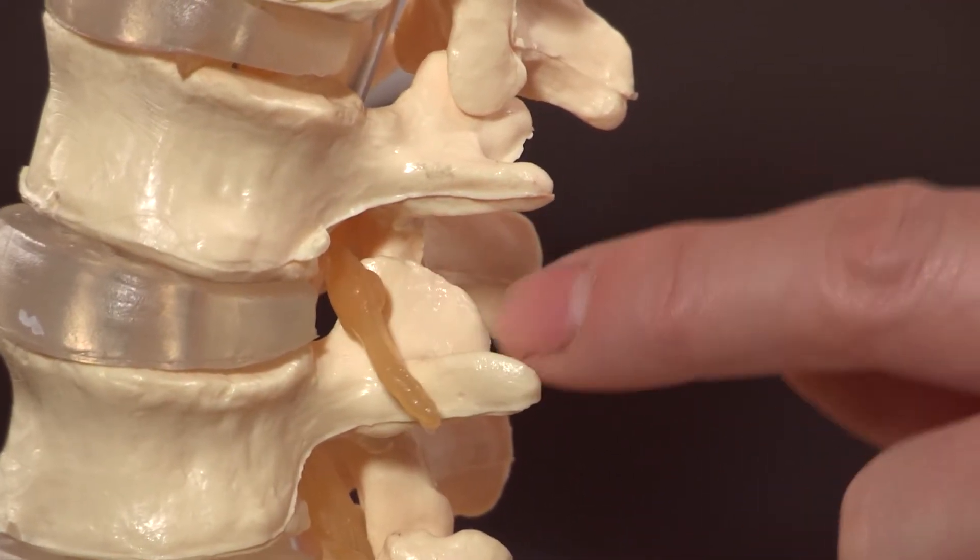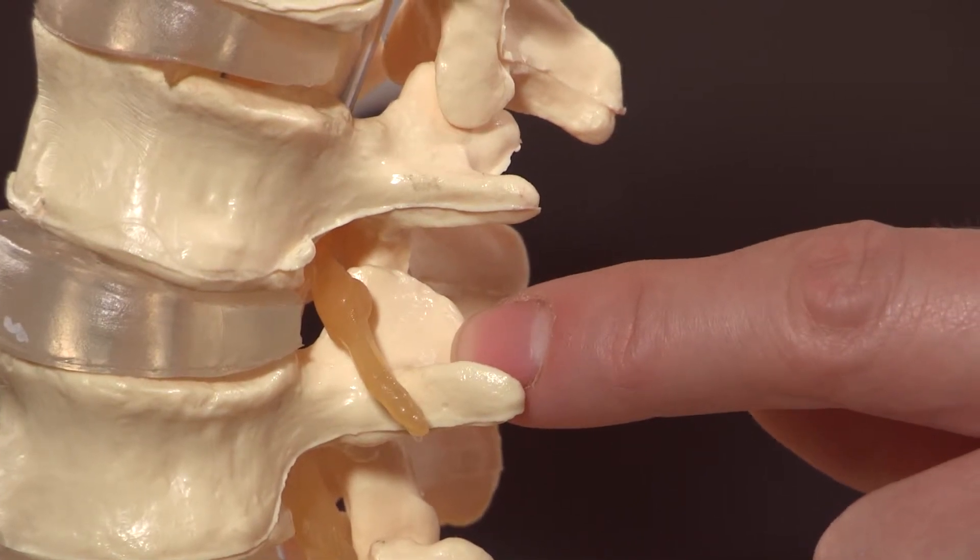Typically the nerves are pinched by bulging discs, overgrown arthritic joints, or thickened ligament. These three elements contribute to compression of the nerves, and patients may present with low back pain, buttock pain, and leg pain commonly.